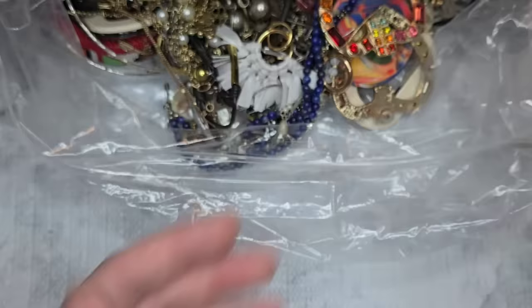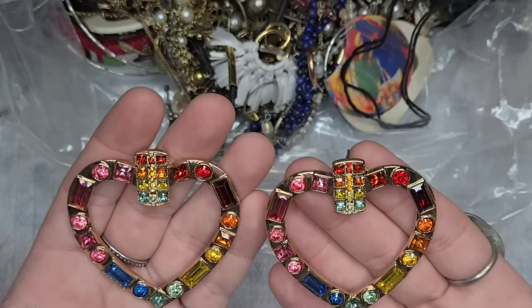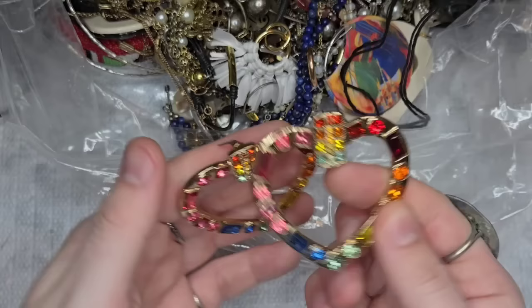We have a really pretty pair of earrings — it looks like all of the rhinestones are present except we're missing one tiny rhinestone at the top. I really don't think you could tell, so I might just hold on to these and use them for my own personal crafting.